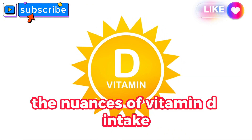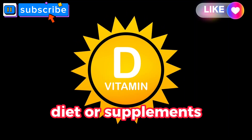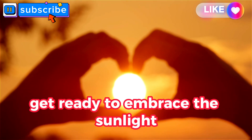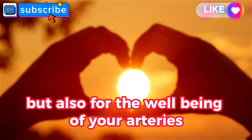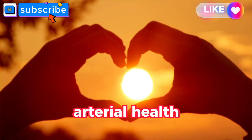This episode isn't just about basking in the sun — it's about understanding the nuances of vitamin D intake, whether through sunlight exposure, diet, or supplements. Get ready to embrace the sunlight not just for your mood but also for the well-being of your arteries, as we continue our journey toward unlocking arterial health.